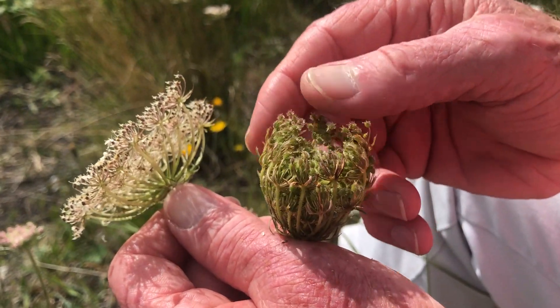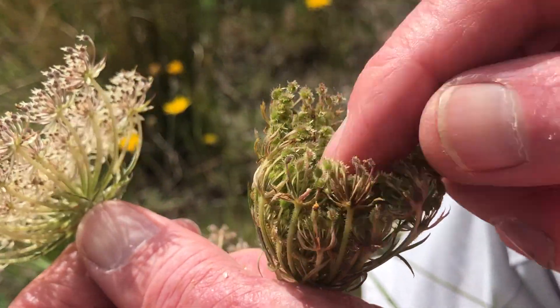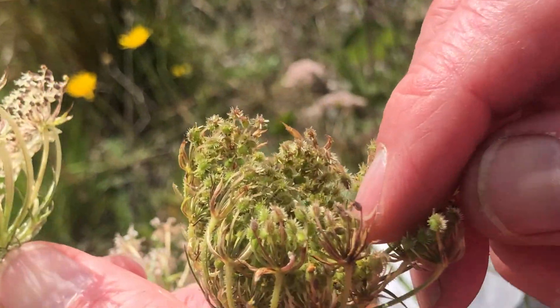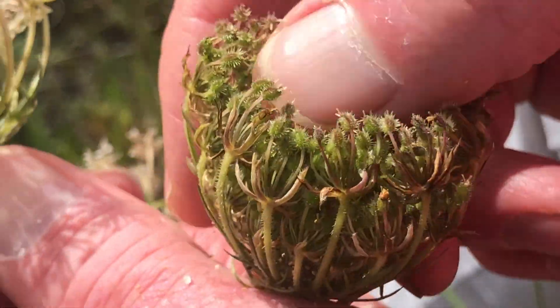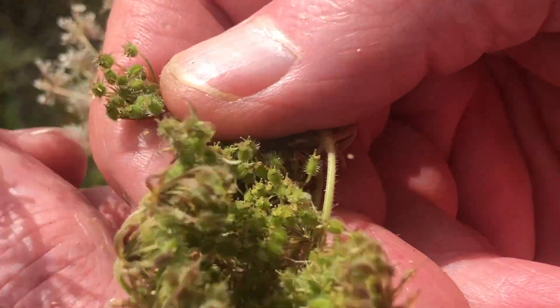As the fruits mature you can see the way the umbel closes in on itself, and as the little fruits get bigger they become a bit like diminutive hedgehogs. If you open up the fruiting head later in the season — in the autumn, for example — it's like looking into a nest of hibernating baby hedgehogs.